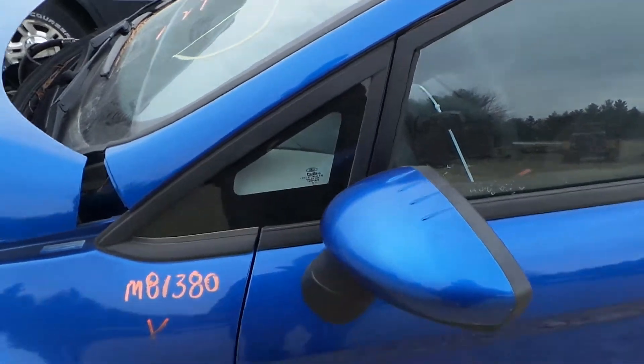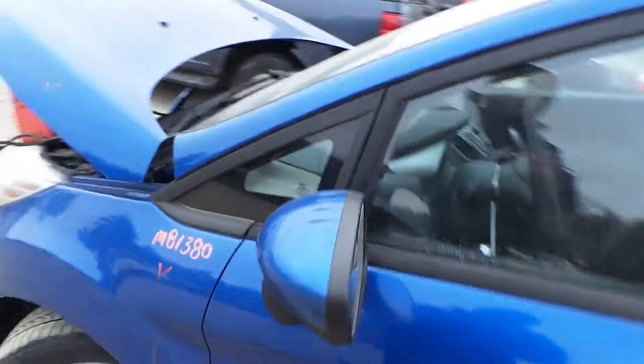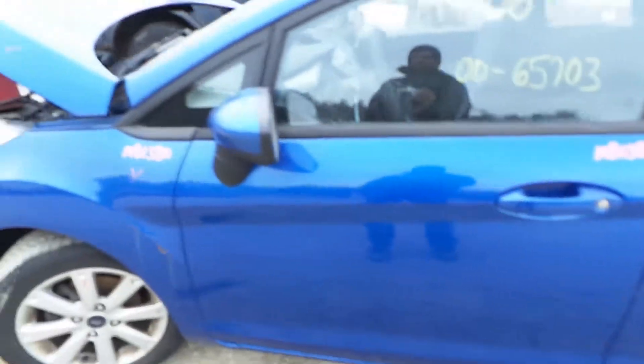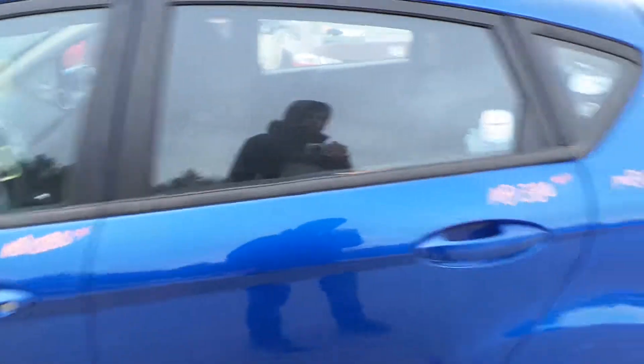We've got a good front corner window glass, as well as a good body colored mirror on the left hand side. The left front door has been repainted — it would be excellent for a builder or retail customer, same on the rear.